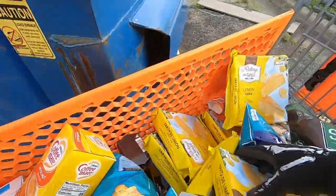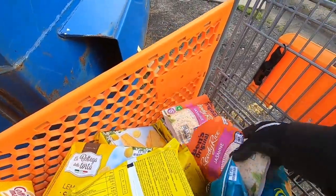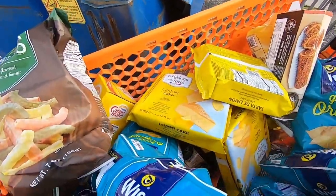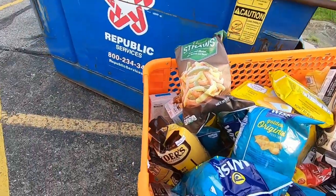Chips, coffee creamer, lemon cake, veggie straws, some rice. Oh, that's awesome. I love when they put it right in this cart, nice and easy.